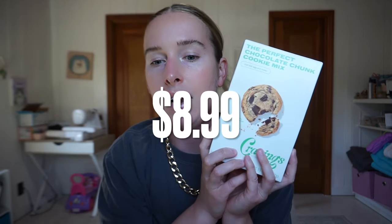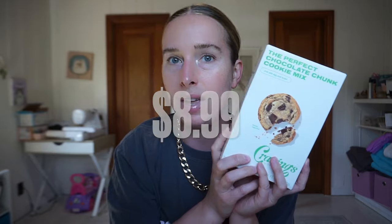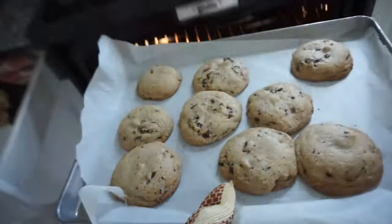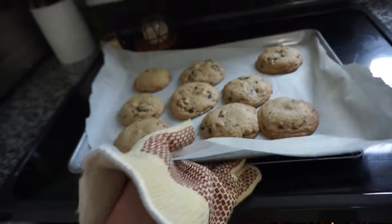This is Chrissy Teigen's perfect chocolate chunk cookie mix. You can get this at Kroger or on Amazon for $8.09, or in a three-pack for around $10. Get it at Kroger or Smith's if you're on the west side of the country. The cookies are good - I can confirm.